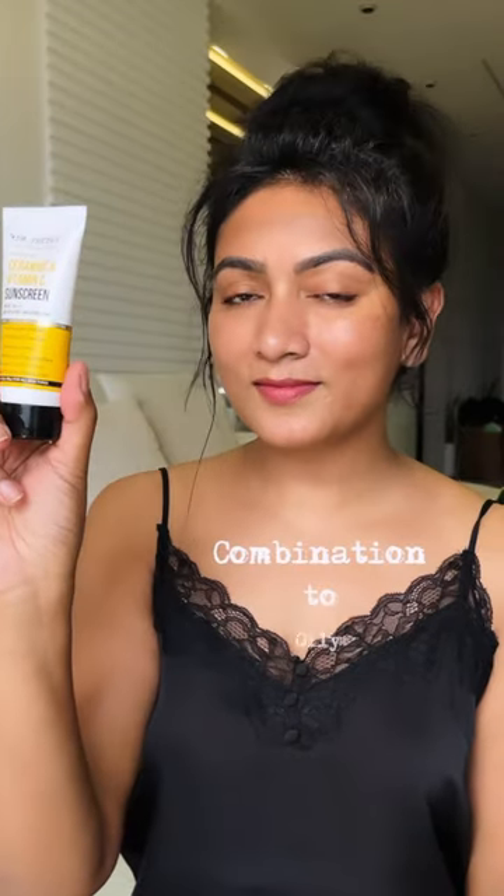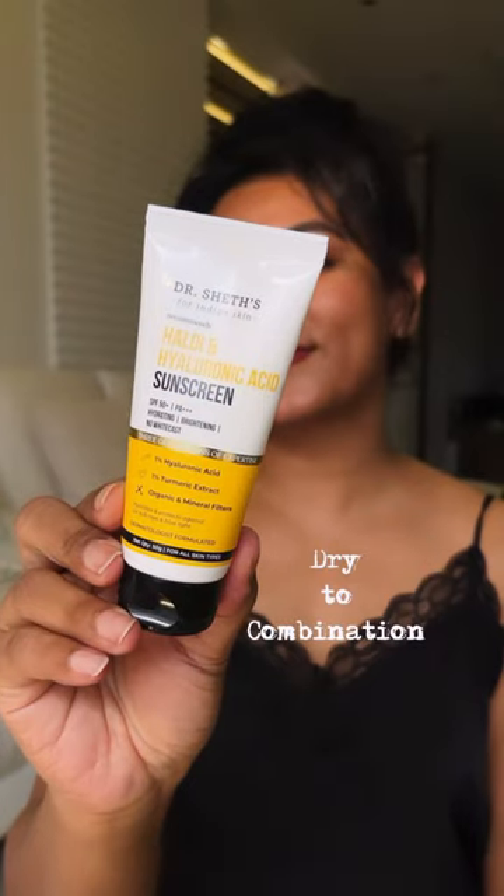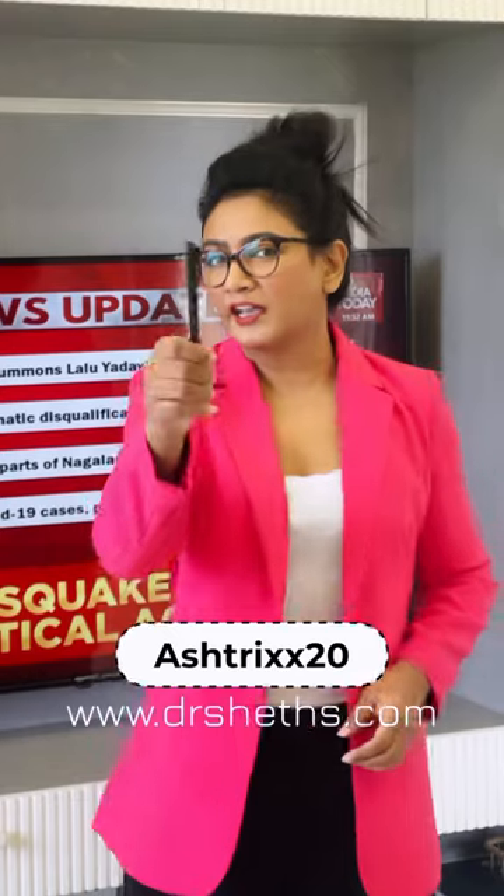Simply decoded: a Ceramide and Vitamin C sunscreen combination for oily skin, and a healthy hyaluronic acid sunscreen for dry to combination skin. Use my code ASTRICS20 on DrShades.com and change your sunscreen game forever.